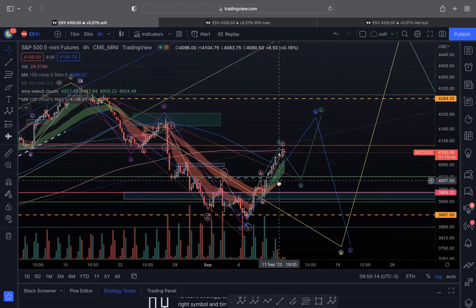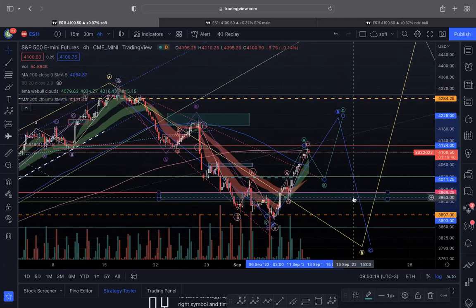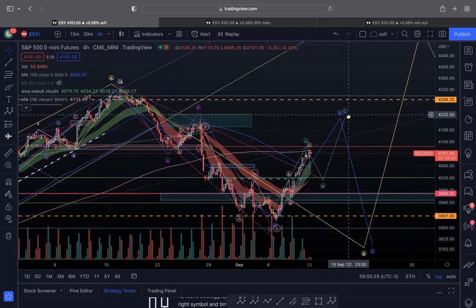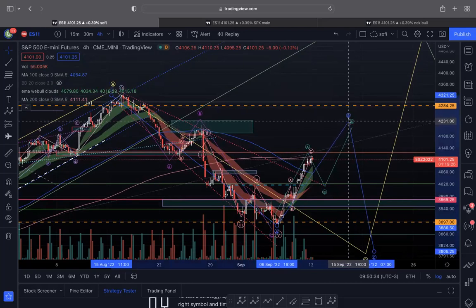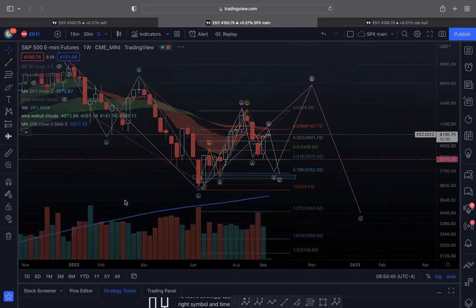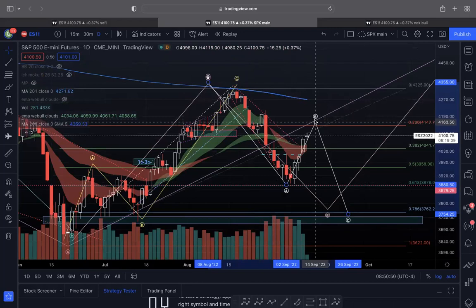We have a small gap to fill at around 4010, and that could be the backtest of this broken-out level. So we could come down to retest this level before CPI. If the print is better than expected — cooling inflation — we could have that C wave higher to push up for this B wave. That's kind of my thinking right now; that's just one of the scenarios I am monitoring. Alternatively, I'm also considering that we could continue to push up until CPI.